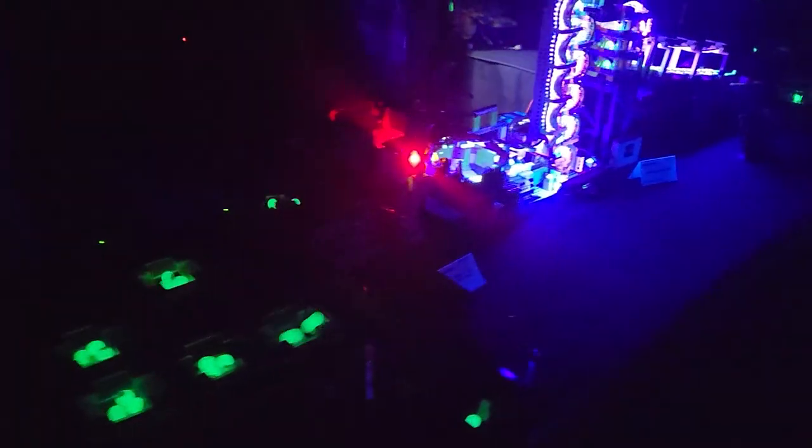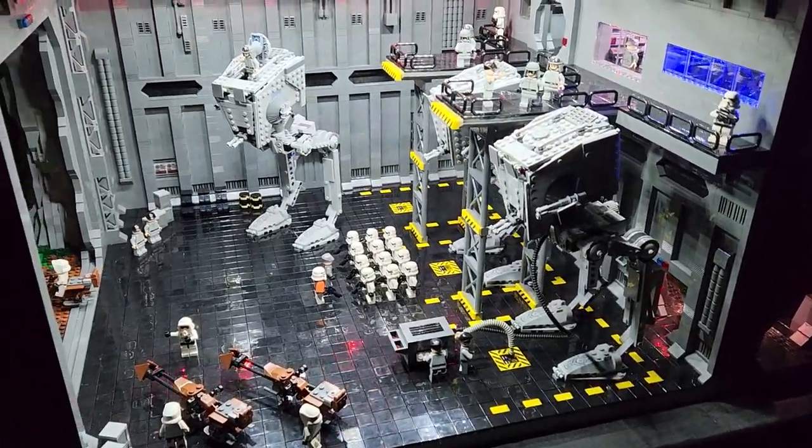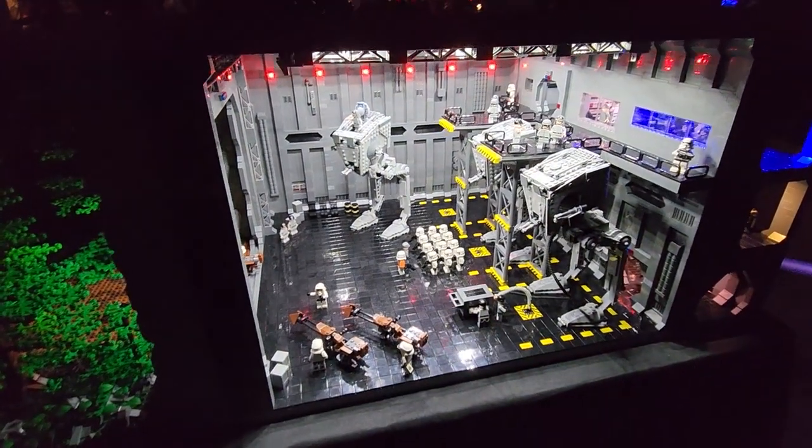It was super cool coming here at night and seeing everything lit up — it really was one of the highlights of the show, especially this Rogue One scene with Darth Vader walking through the hallway. Just a fantastic scene from Rogue One that I love. And then we've got the bay right here with the AT-STs all lit up as well.